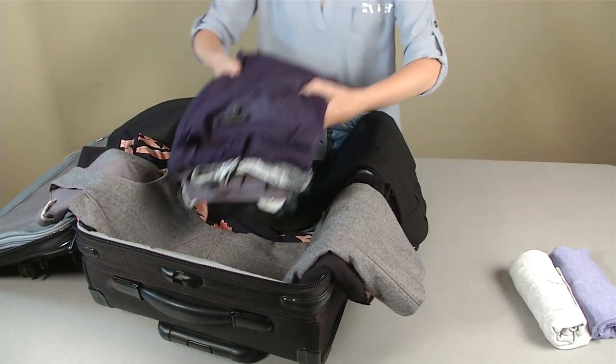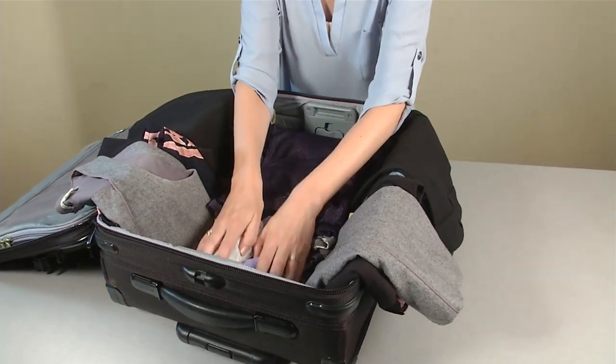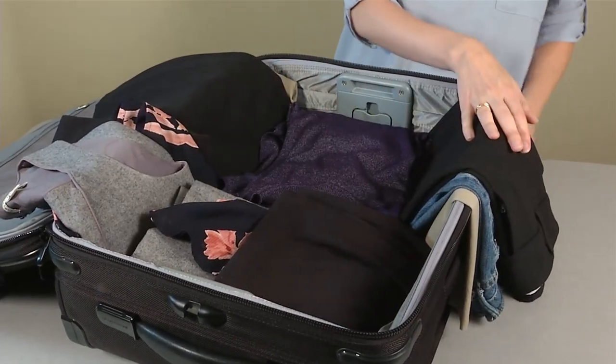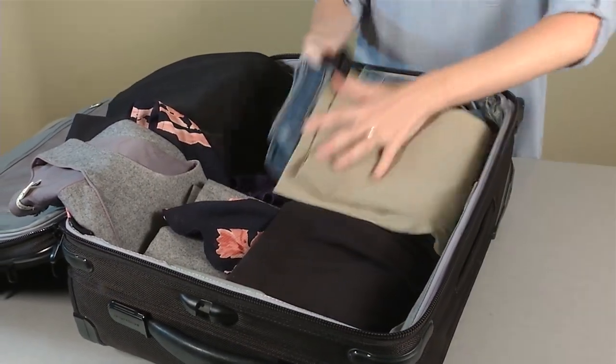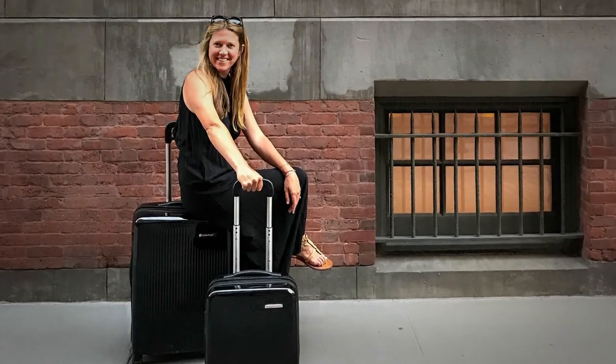Then place the smaller items on top of those. Keep layering until you've packed everything you need. When you're finished, fold the clothing that is hanging over the sides of the bag on top and everything will be wrapped snugly together. Best of all, no creases.